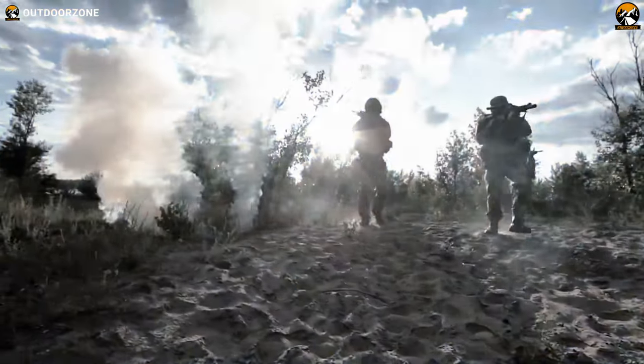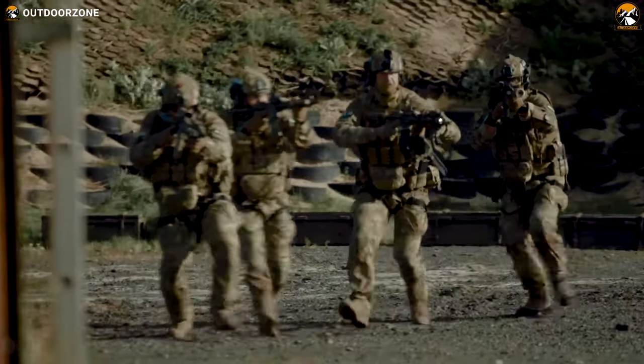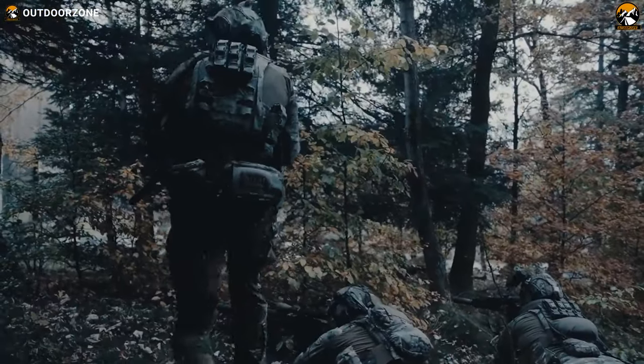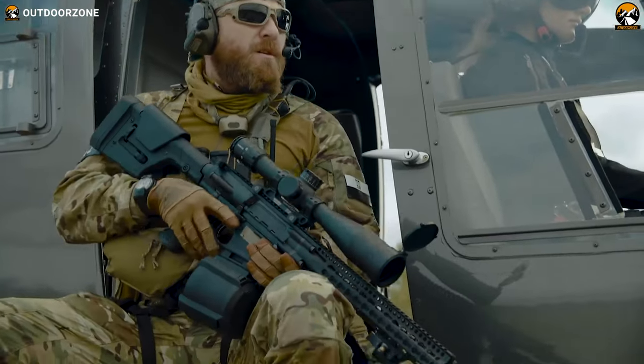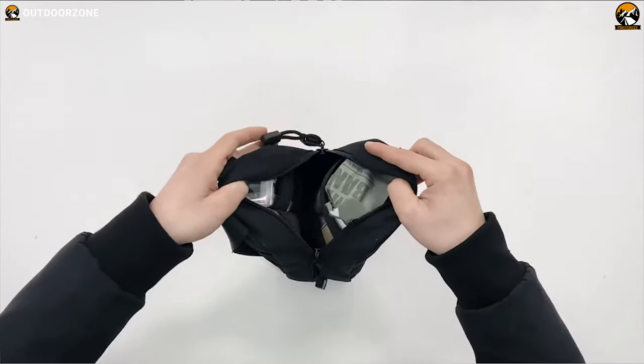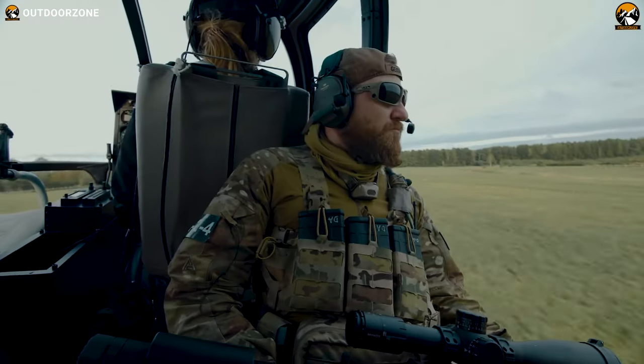In the world of modern warfare, tactical military gear and gadgets play a crucial role in equipping soldiers with the tools they need to accomplish their missions efficiently and effectively. From cutting-edge technologies to innovative designs, these seven incredible tactical military gear and gadgets push the boundaries of what is possible on the battlefield.